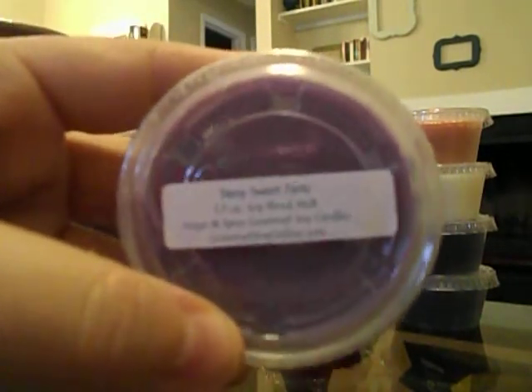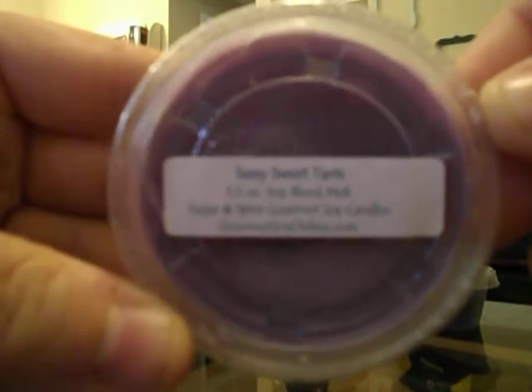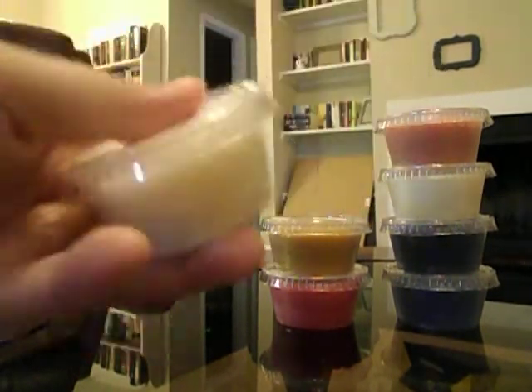Then I got Sassy Sweet Tarts. I've been really into candy scents lately and this one does not let me down. It is so good — it's really fruity but you get that sweet sugary powderiness of like sweet tart candy. It's really really good.